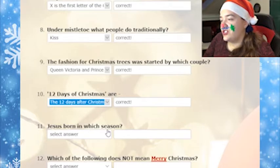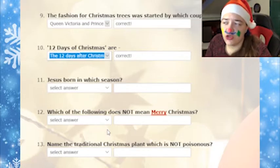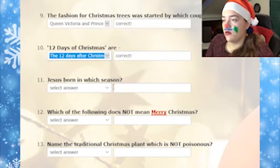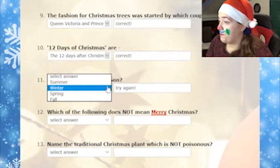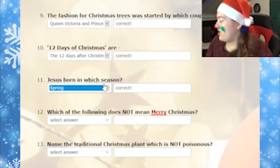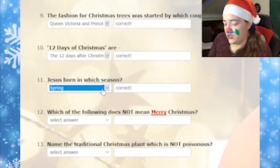Jesus born in which season? In which season was Jesus born? Wasn't he born around June? So it should be around the summer. Sorry? No? Winter. Fall — of course not. Spring. Well, I know he was reborn around spring, but I don't think I've ever heard about him being born in spring as well.